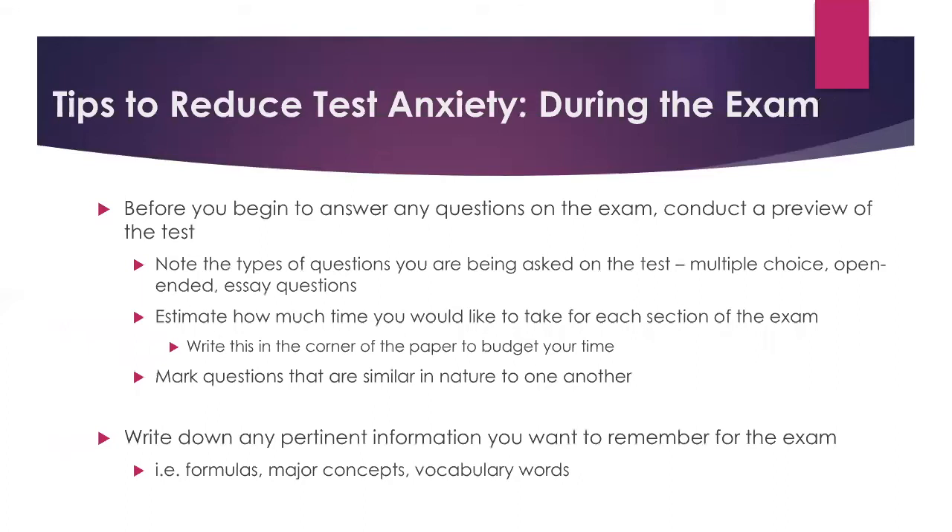Now let's talk about tips to reduce test anxiety during the exam. These are good test-taking strategies for everybody. Before you begin to answer any questions, conduct a preview of the exam. Just do a flip through — preview the types of questions being asked and note the actual format. Is it all multiple choice? Is there a mix of open-ended questions or an essay at the end? Get yourself acclimated to the content and question types before answering anything. Part of anxiety comes from the unknown, so it's really helpful to take that control back and know the format of the exam before going in.